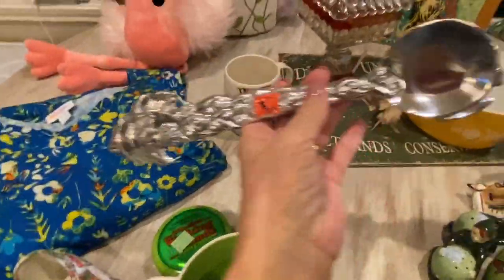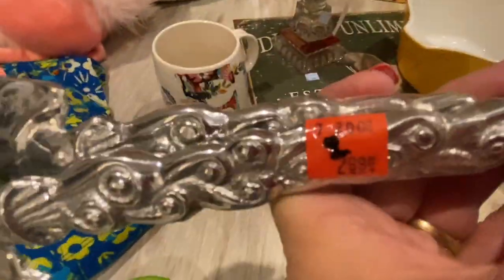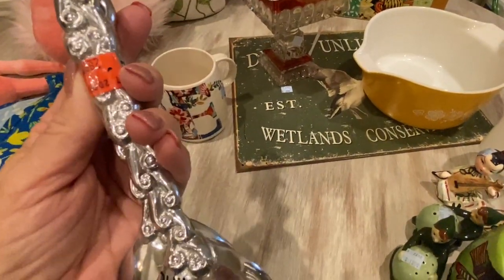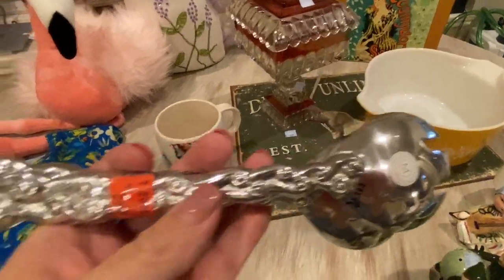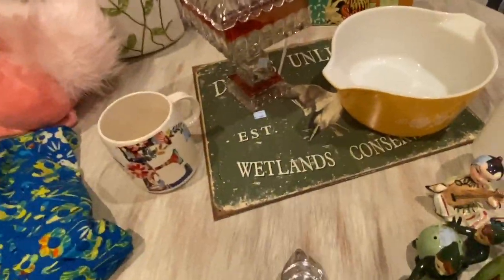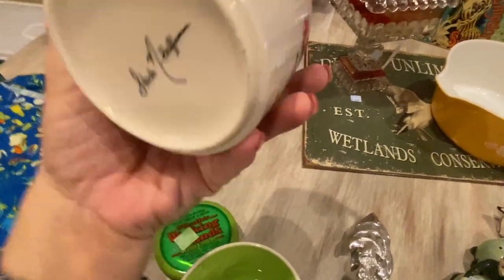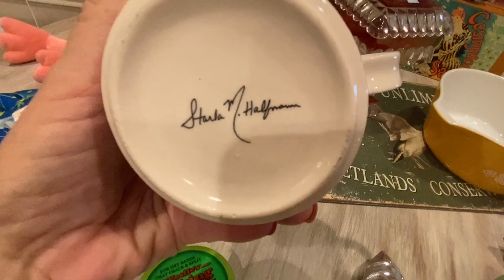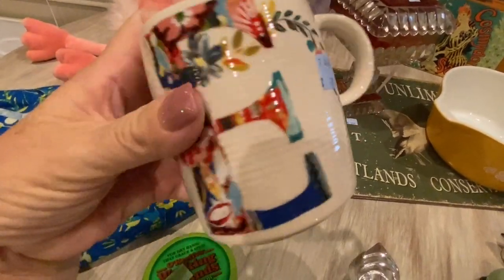These are really cute — little salad tongs with these little fish on the end. They were $2.99 and this is Mariposa — I'm sure a lot of you have heard of that brand. And this mug with an 'E' — I thought it was really cute. I don't recognize the name; it says Starla, maybe Hoffman. I'll have to look that one up. 79 cents — super cute.